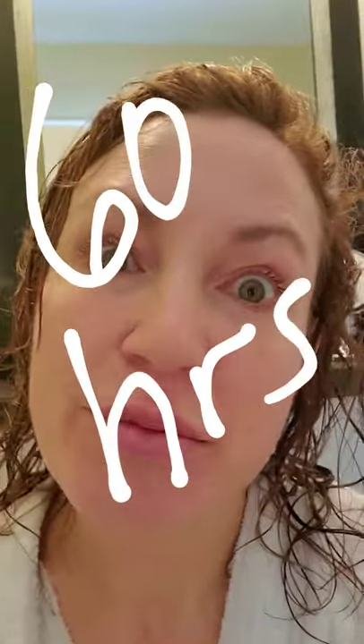I'm about 60 hours into the 15% TCA chemical peel. I just got out of a shower and applied sunscreen. Mostly it's just flaking — it's not a whole layer of skin coming off like it was last year. So that's it, this is about 60 hours in after a bath and applying sunscreen.